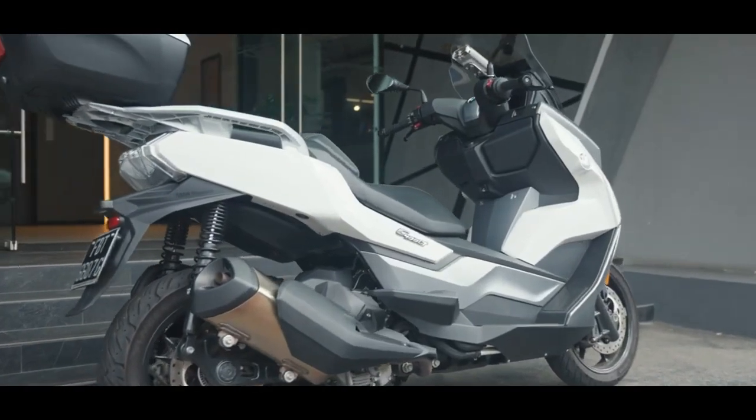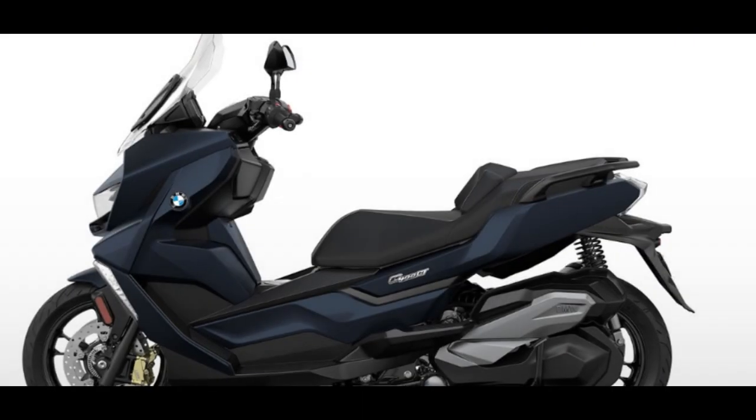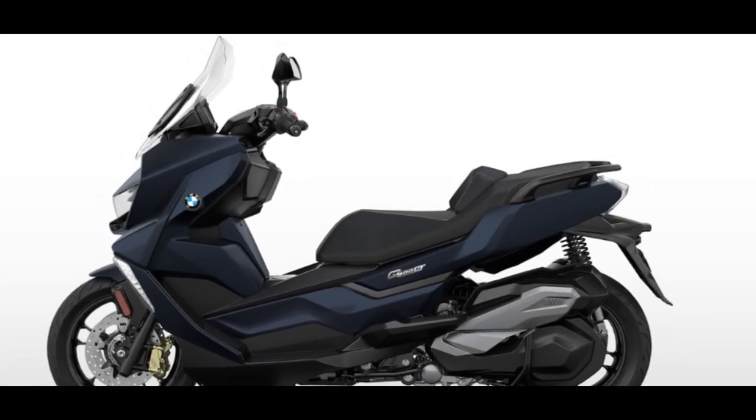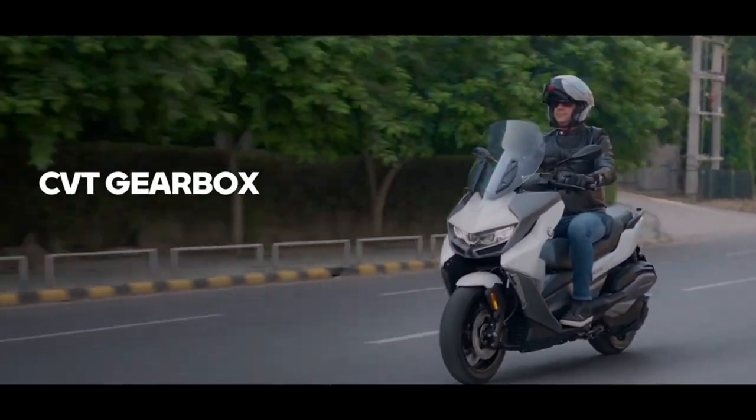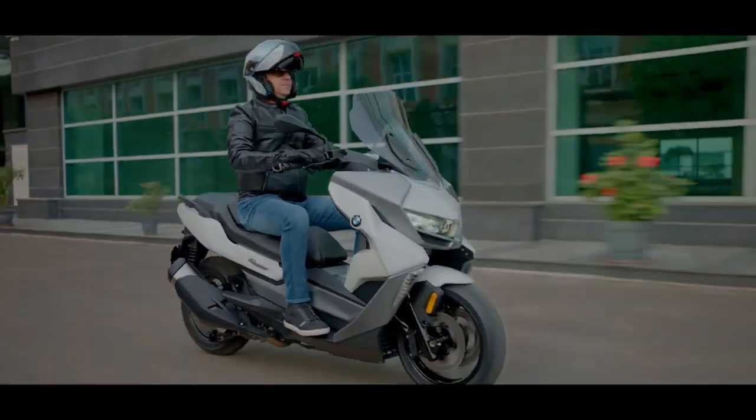As for the price, the BMW C400GT is priced at 11.25 lakh rupees. With the introduction of the 2024 edition, this price may witness an insignificant increment.